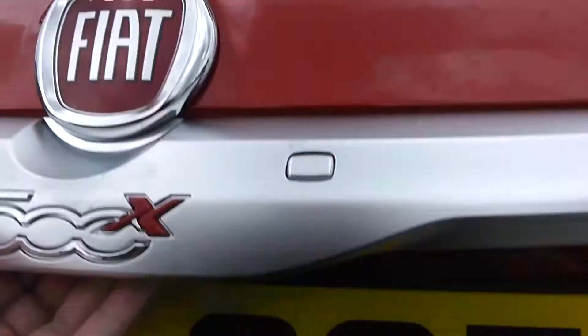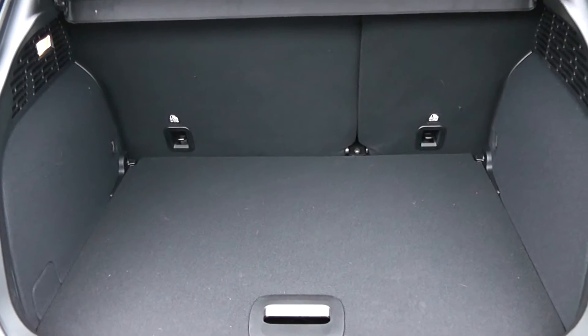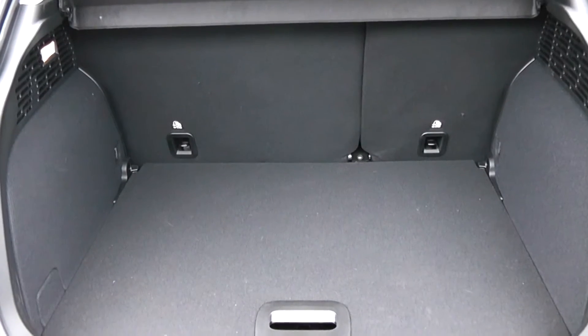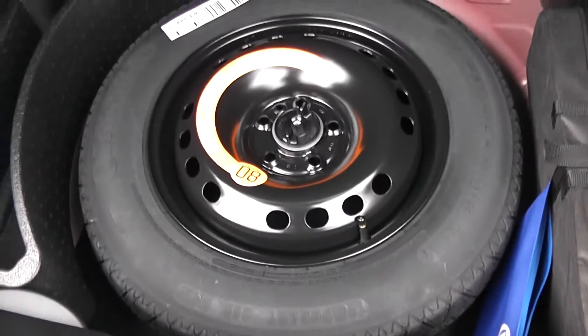Going inside now, starting with the boot. There's a decent size boot space with a 60-40 rear split, so in the eventuality you need to pop your seats down, it can accommodate some extra luggage. There's a courtesy interior light to the left hand side and an additional spare tyre underneath.